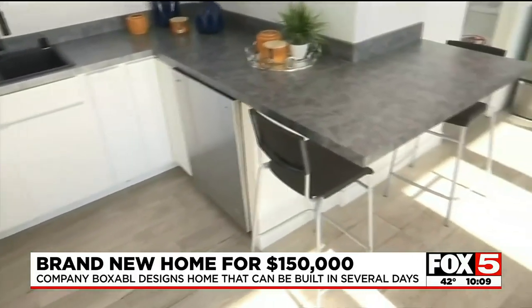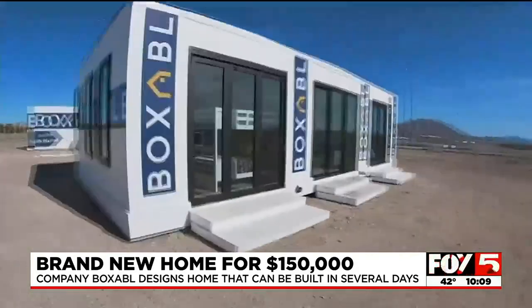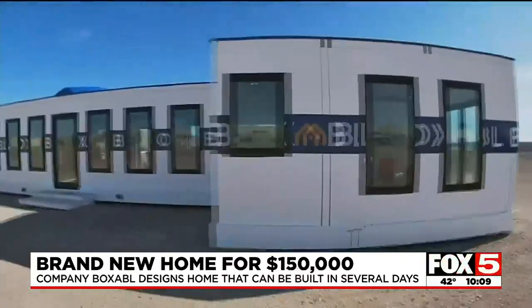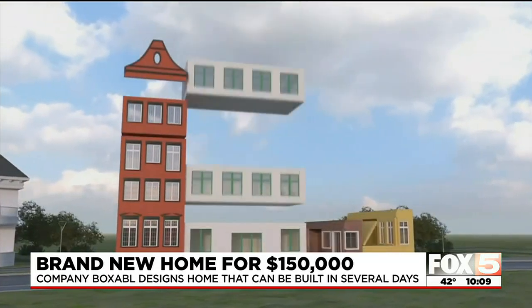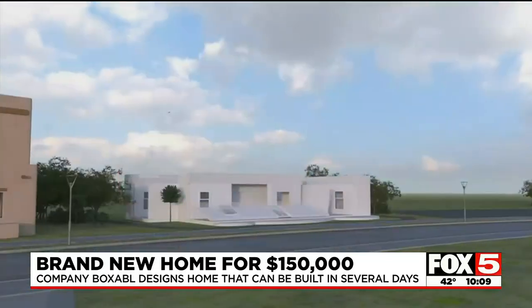The company insists they're not about tiny homes. From the latest model to prototypes they envision in the future, you can design your home by stacking shells how you see fit, and they'll walk you through the process to buy a plot of land.